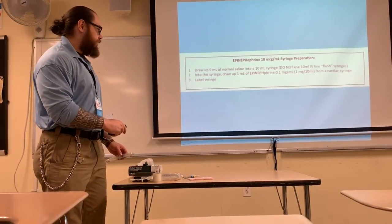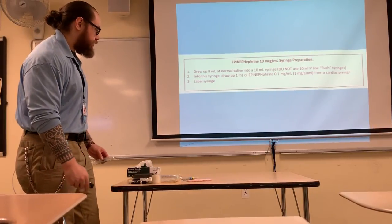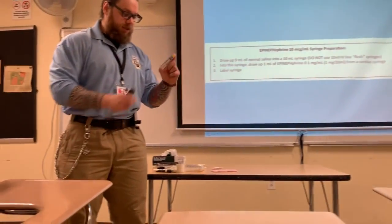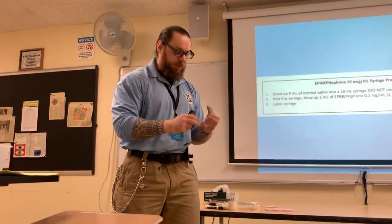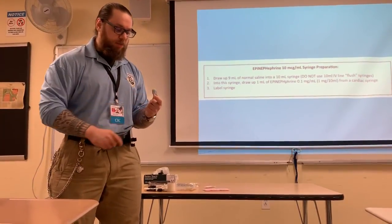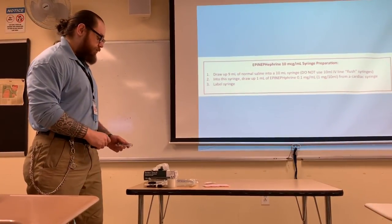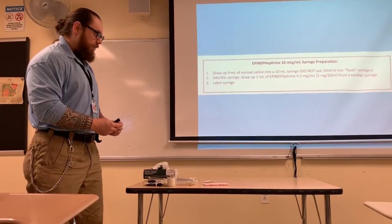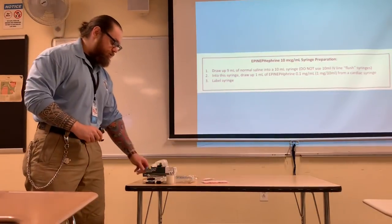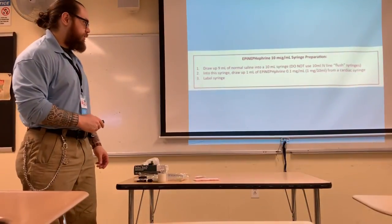Into the syringe, you're then going to draw up 1 ml of epinephrine. Notice that they use a cardiac syringe here — cardiac epinephrine usually comes in the box and will look something like this. The cardiac epi has a concentration of 1:10,000, clearly labeled on the medication. Then you're going to create a label for your syringe — you will write epinephrine 10 micrograms per 1 ml — and place that label on your syringe to make sure nobody takes it inadvertently and mistakes it for a flush.